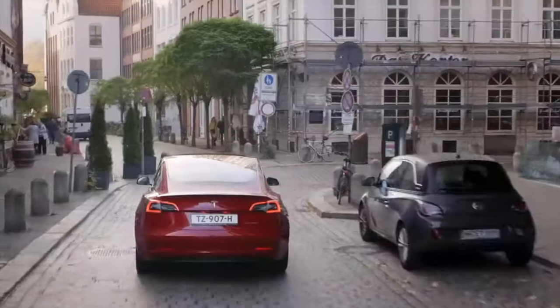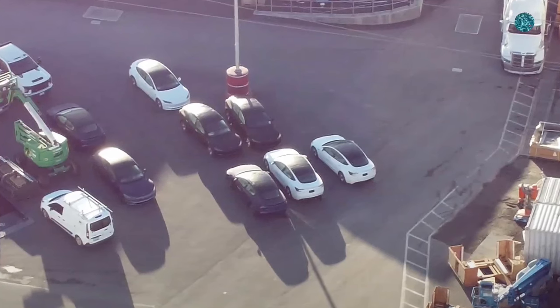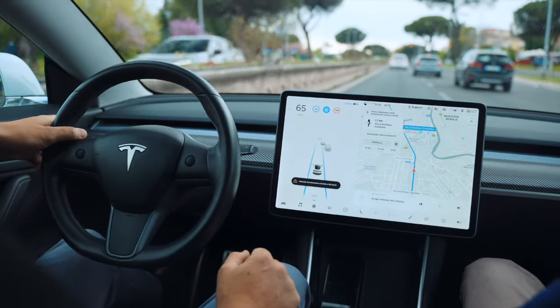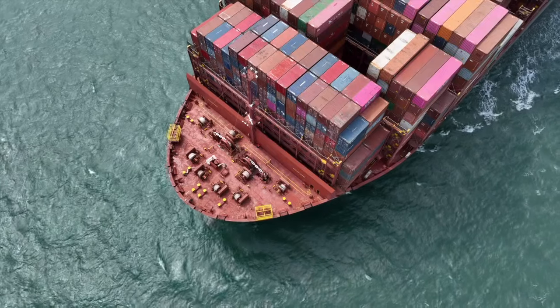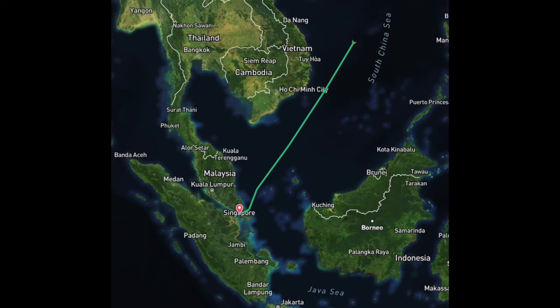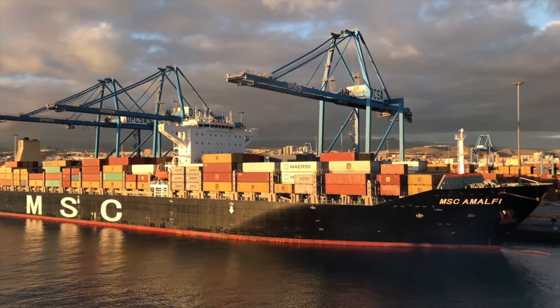For all the Model 3 Highland fans out there, we finally got some pretty good news — there's actually a bunch of Model 3s, a small fleet of them, at the Fremont factory, which is a big deal because that's one of the big Tesla production plants in North America. You've probably already seen videos about how shipments of the Model 3 Highland are going from the Shanghai Gigafactory into a cargo ship and going all around the world to Europe, Singapore, and Australia.